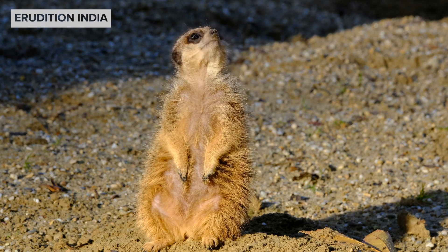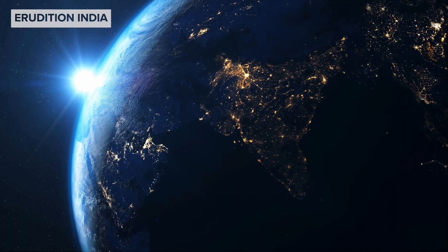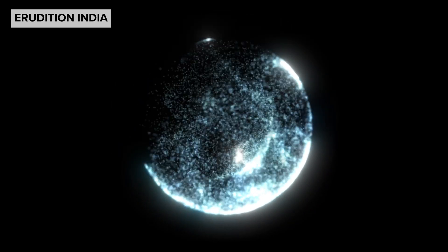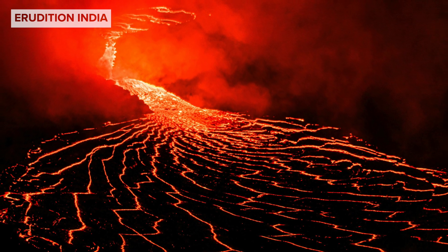What if I told you the ground beneath your feet is actually moving? The earth's surface is made up of plates built from the crust and what's called the upper mantle, that float on deeper parts of the earth.